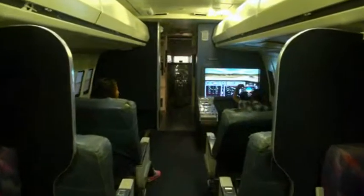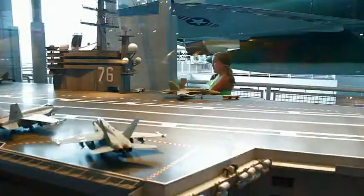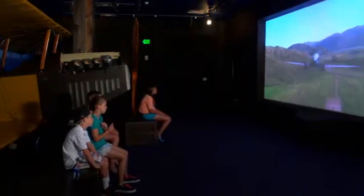Let your imagination soar as you pilot a DC-9 in the Adventures of Flight Gallery and experience aviation through a variety of hands-on, one-of-a-kind exhibits and simulations.